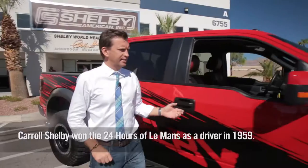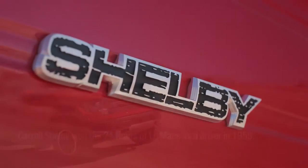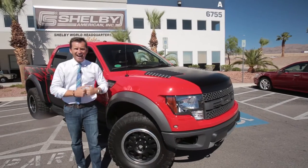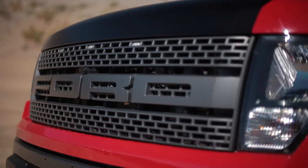The folks at Shelby have been very gracious in lending us their latest product, the Shelby Raptor. This is truly an example of taking an already amazing vehicle and blowing it up to outrageous performance levels. I guarantee you it will not look as pretty in about two hours' time. What are we waiting for?